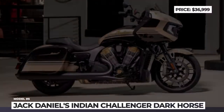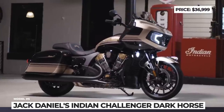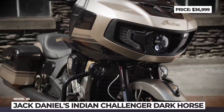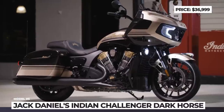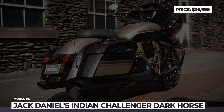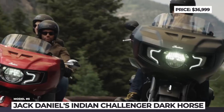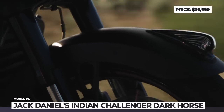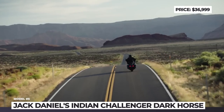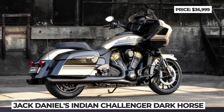Jack Daniel's Indian Challenger Dark Horse: The long-standing partnership between America's first motorcycle company and its first registered distillery is being reinforced once again with this 2022 Challenger edition limited to 107 units. As usual, the bike is designed in cooperation with Clockworks Custom Cycles. Its unique exterior draws inspiration from Tennessee Rye Whiskey, giving this Jack Daniel's Challenger a custom Rye Metallic paint with gold and green accents.